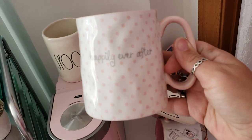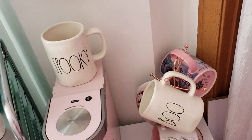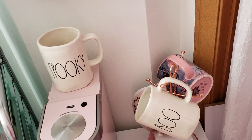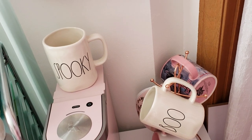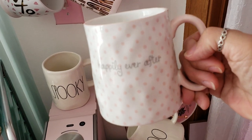Then I have this mug that says 'Happily Ever After' and this was actually a gift so I'm not sure where it's from. The bottom says '10 Strawberry Street Bridal Collection.' I just think it's so cute — 'Happily Ever After.'